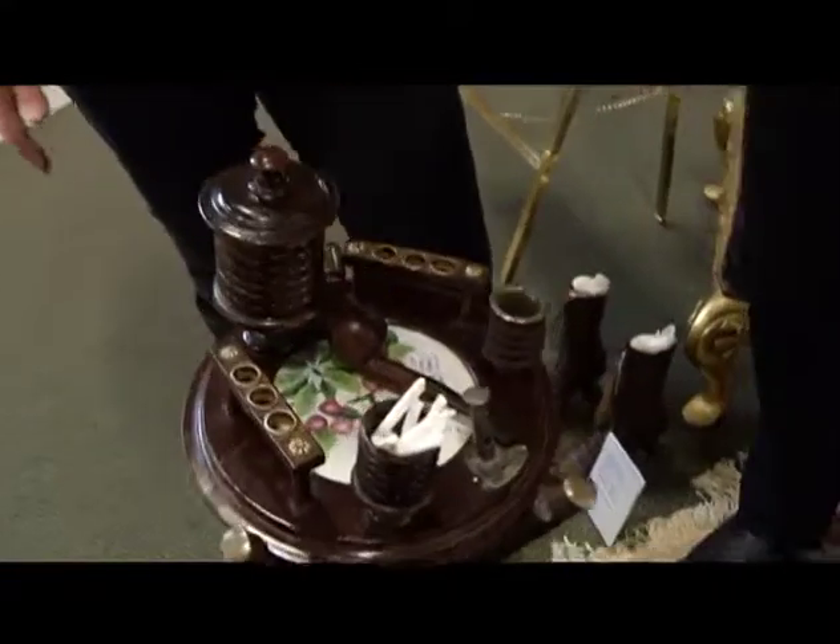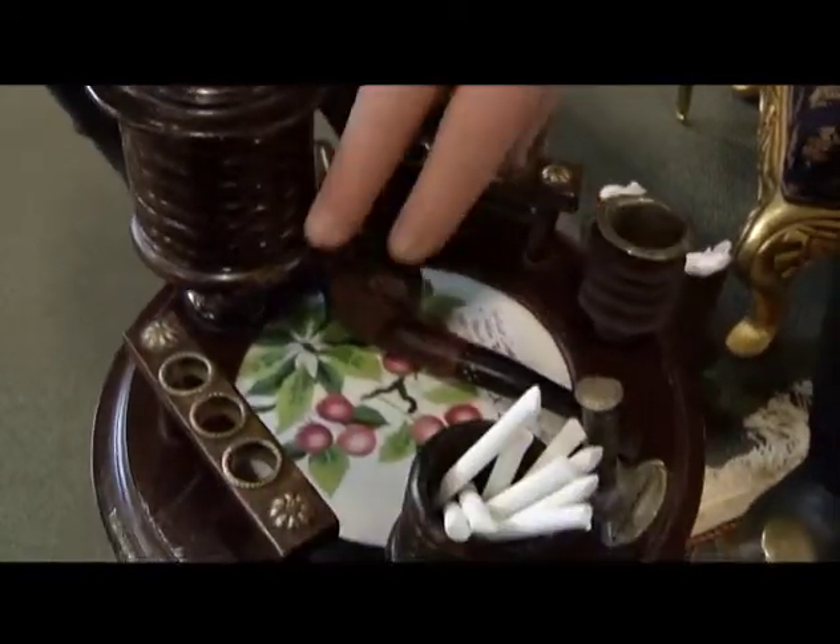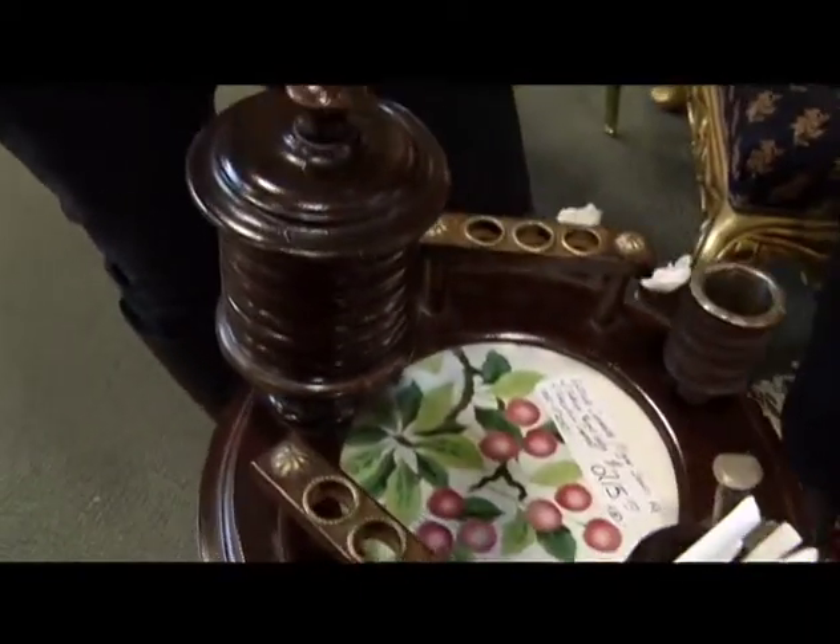What year would this be about? This is probably turn of the century, so the Victorian timeframe. And you'd pick up your pipe and get yourself a bowl.